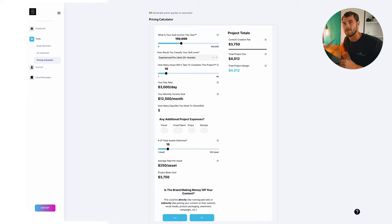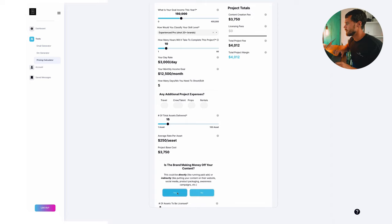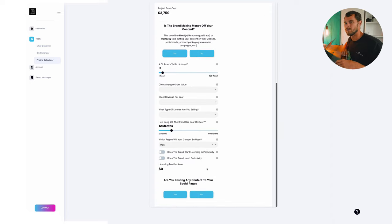Here we are on the back end of the pricing calculator. Let's pretend we're on a call with a client. We know we're a pro, we estimate the project will take about 10 hours, and the client wants about 15 photos. Based on this, we're looking at about $250 per photo, giving us a project base cost of about $3,700. That's just your content creation fee — the fee to show up and do the job. If we add in, say, $1,000 for travel, that adds into the content creation fee, but our margin isn't the entire fee.